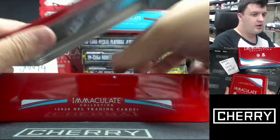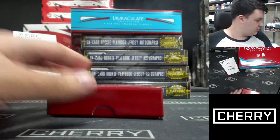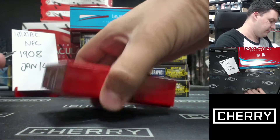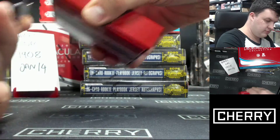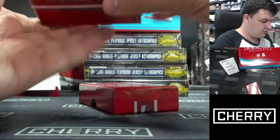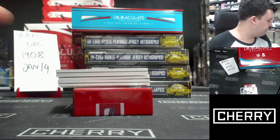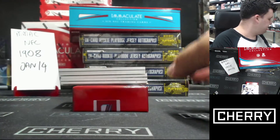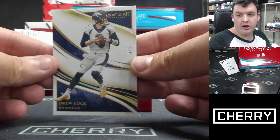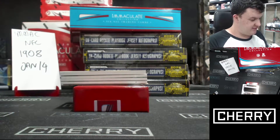Immaculate NFL 2020, here we go. Redemption at the bottom. Good start, though — four of five, Drew Lock. It's a nice low-numbered card. Whatever the hell this next thing is, is very...